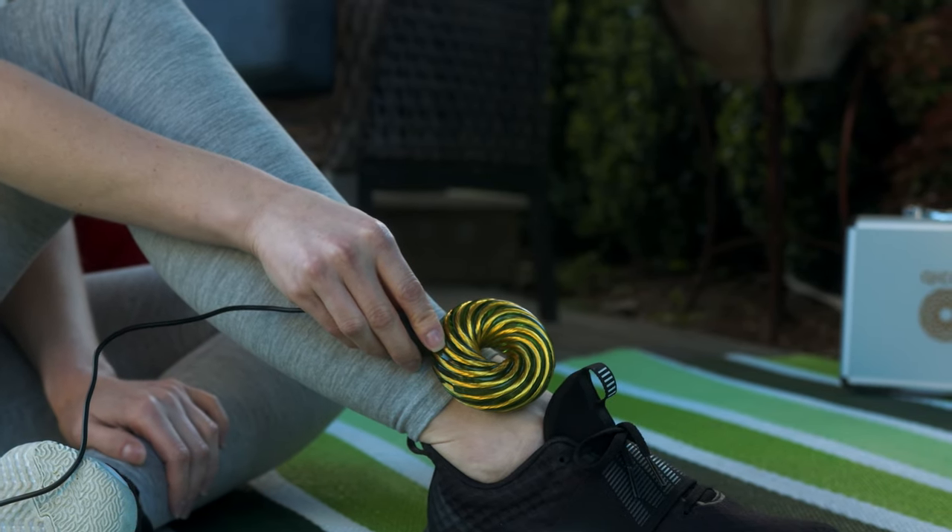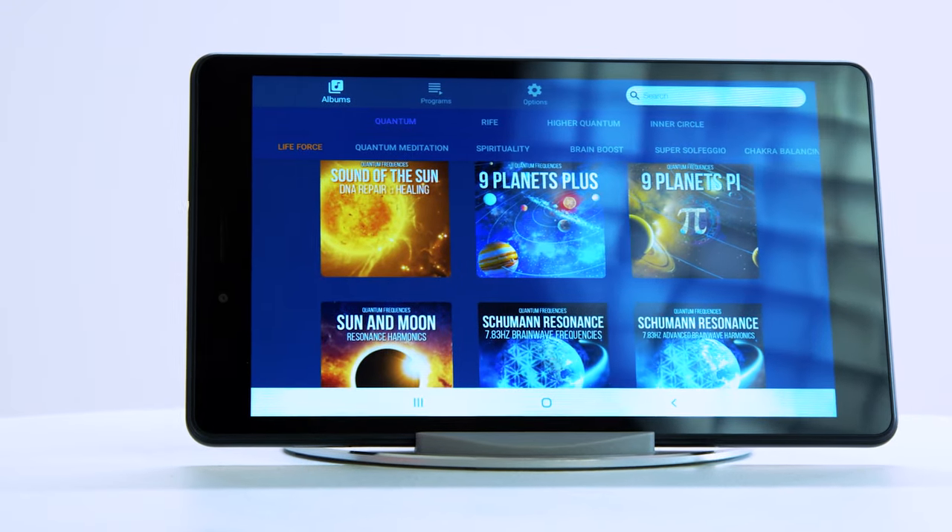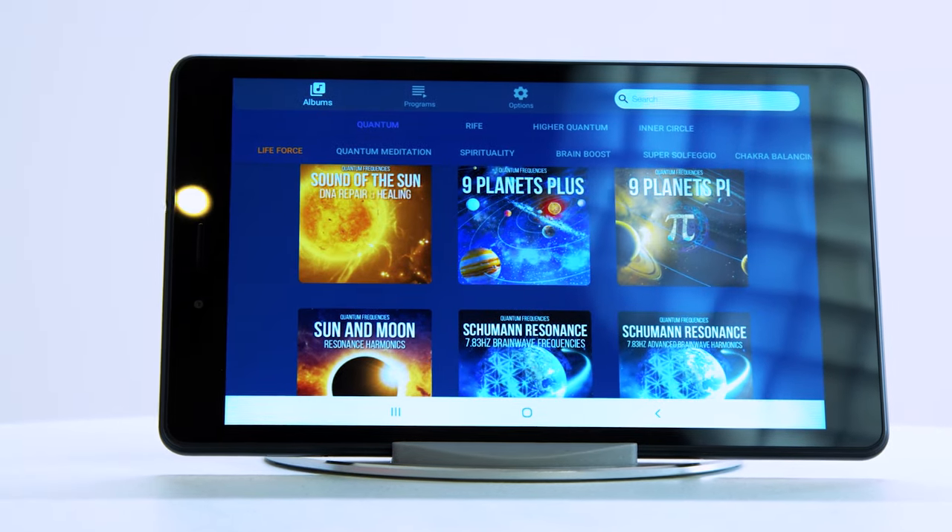The versatility of Qi Coils allows them to be used in a variety of ways. Whether you prefer direct application to specific areas of the body or using them during meditation, the benefits remain the same. Simply place them near the affected area or hold them in your hands, and adjust the intensity and frequency settings to suit your needs.